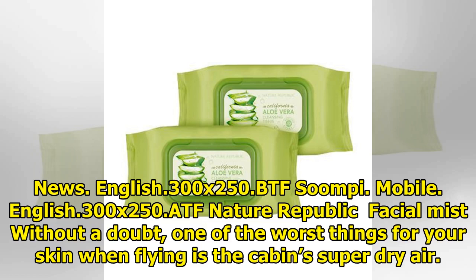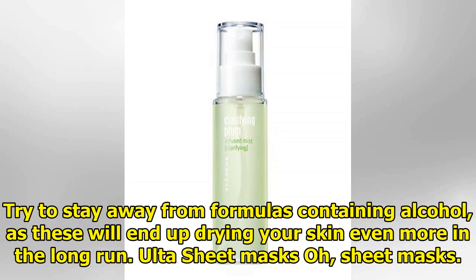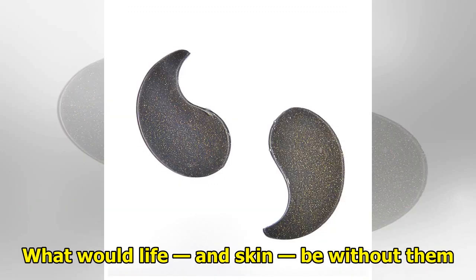Facial mist: without a doubt, one of the worst things for your skin when flying is the cabin's super dry air. In order to keep your skin away from extreme dryness, it is a must to keep a hydrating soothing mist by your side and spray it all over your face every hour or so to bring the glow back and land looking alive. Try to stay away from formulas containing alcohol, as these will end up drying your skin even more in the long run.